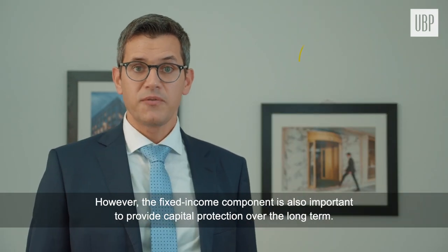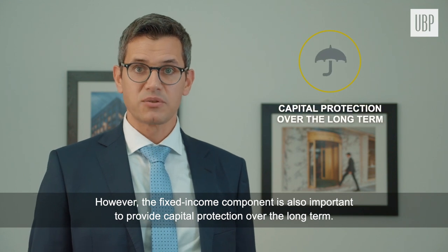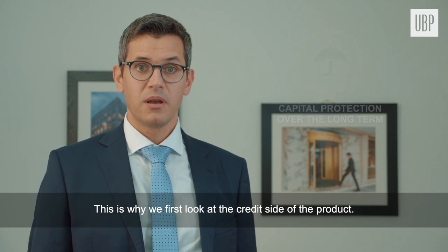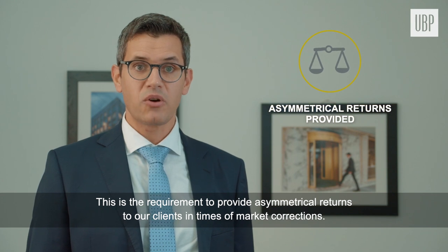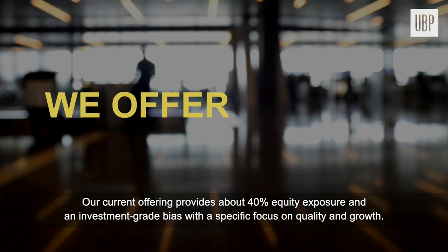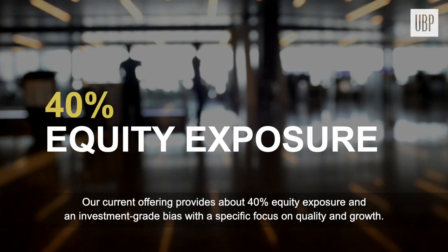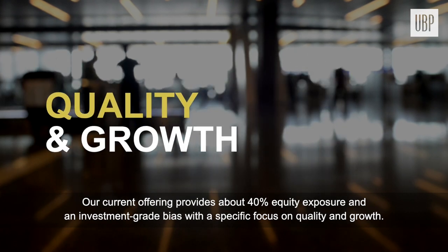However, the fixed income component is also important to provide capital protection over the long term. This is why we first look at the credit side of the product — a requirement to provide asymmetrical returns to our clients in times of market corrections. Our current offering provides about 40% equity exposure and an investment-grade bias, with a specific focus on quality and growth.